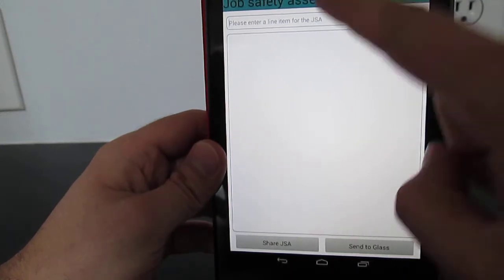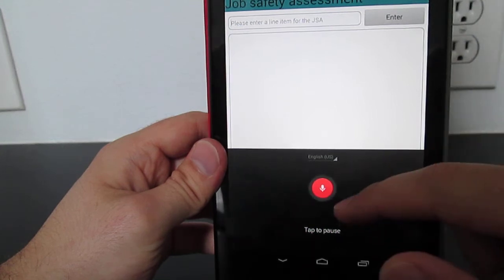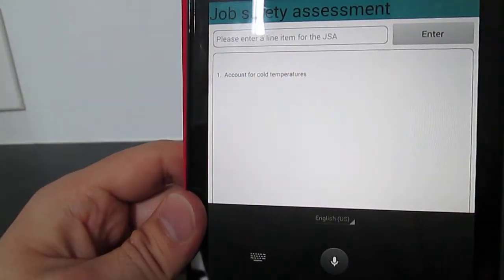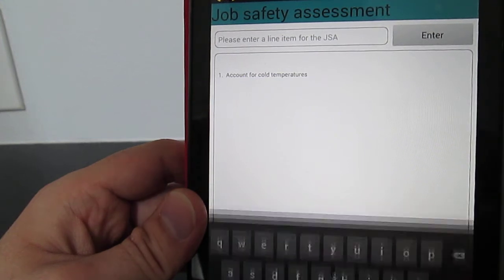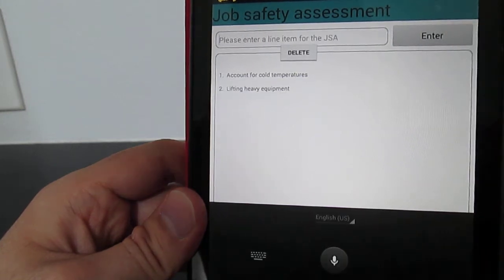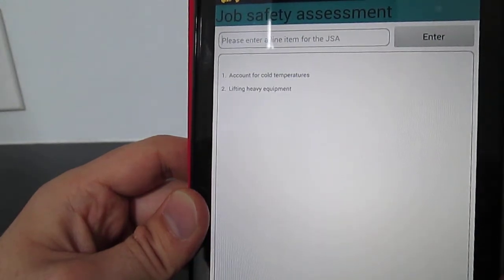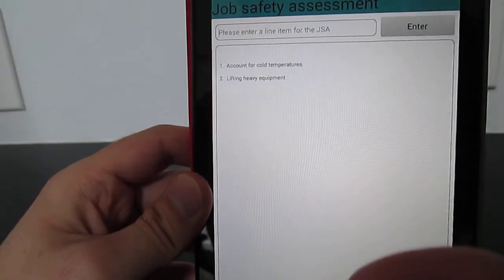In this particular case I'm going to build a very basic JSA. I'll hit this entry box here and say: 'account for cold temperatures.' I hit enter, and you can see the first line item — accounting for cold temperatures — was entered. I'll now enter another one: 'lifting heavy equipment.' So I've basically said on this job safety assessment we're going to account for cold temperature working conditions and the lifting of heavy equipment. The engineer is already building a list they can refer to, which will not get dirty and will not get lost — it's on the app.